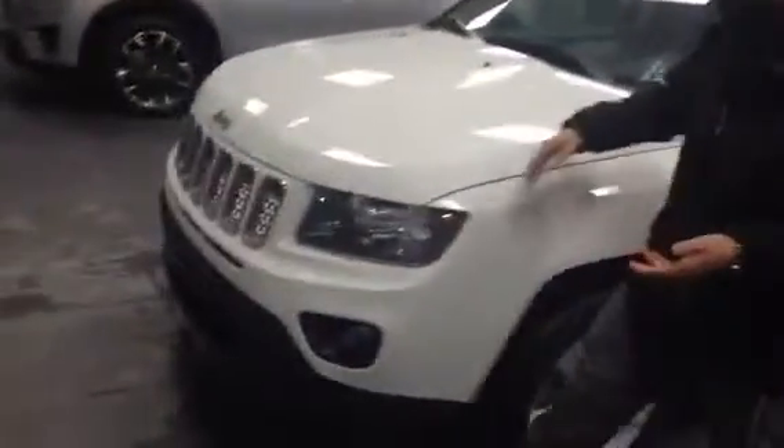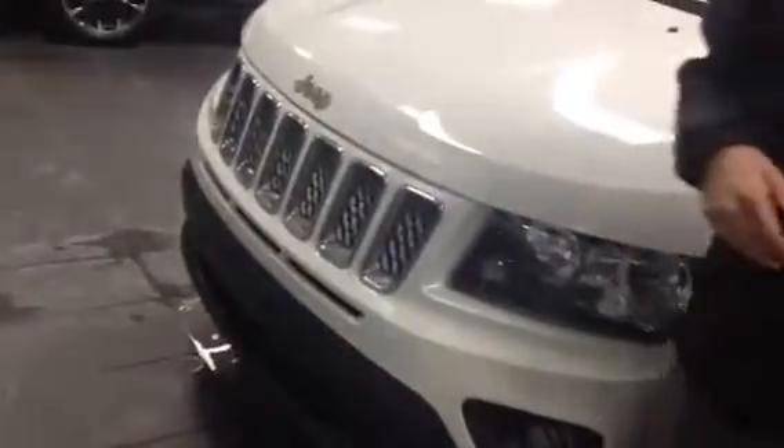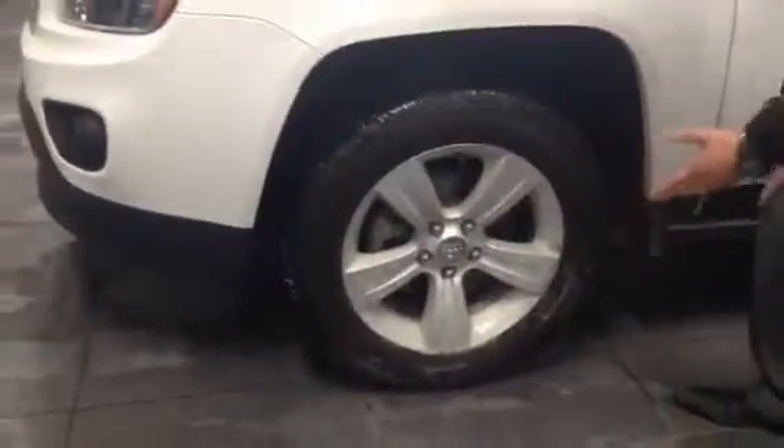We're going to start off here at the front. You can see it has a beautiful signature Jeep grille. Bringing it over here to the rims, you have your 17 alloy rims as well. And it has a beautiful white paint finish as well.